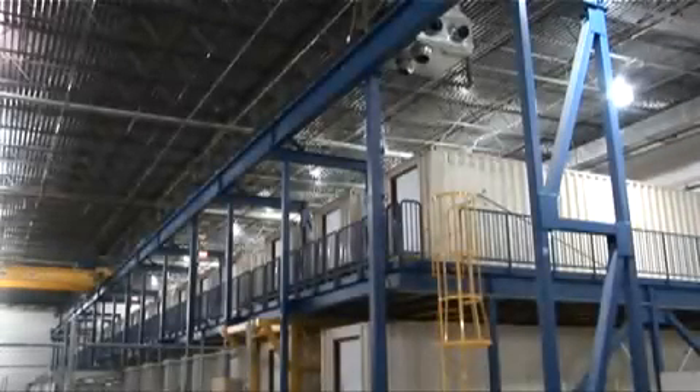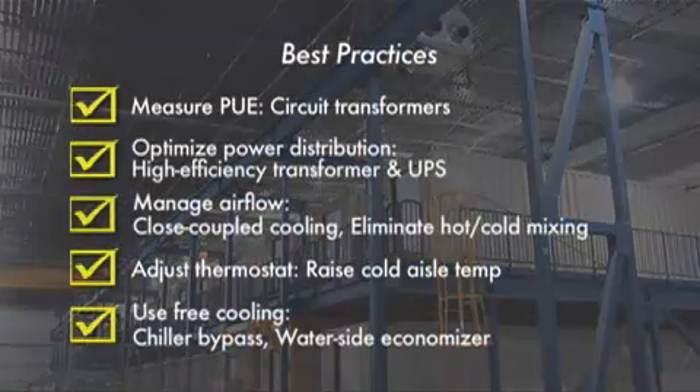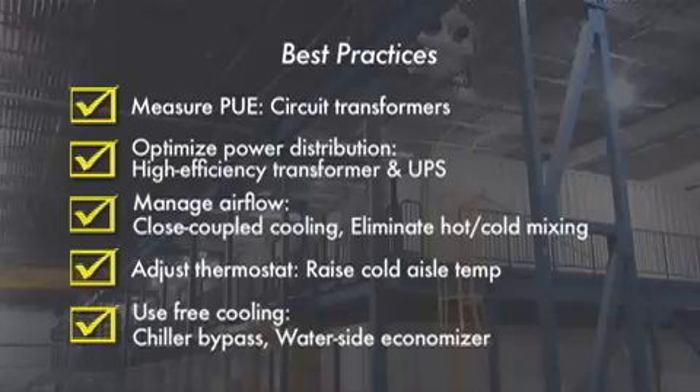We end our video tour with another view of the hangar and a summary of the best practices incorporated into this data center. Recapping: on the electrical side, we saw the use of high-efficiency transformers and UPSs, along with the necessary circuit transformers for accurate PUE measurements. On the cooling side, we touched on many aspects designed to allow raising of the temperature inside the data center and the associated reduction in chiller usage hours. The best practices presented here are the main reason we've been able to achieve our PUE results, and can be implemented in most data centers today. Thanks for watching.